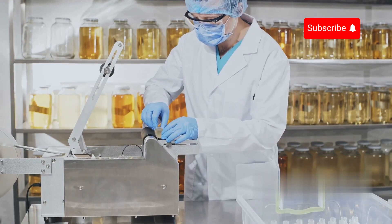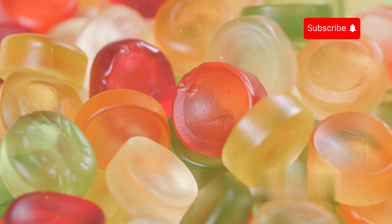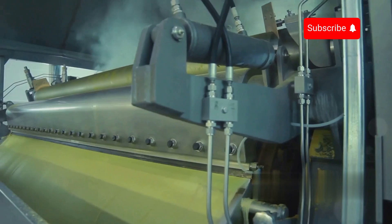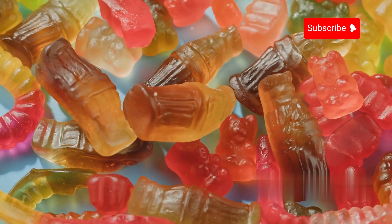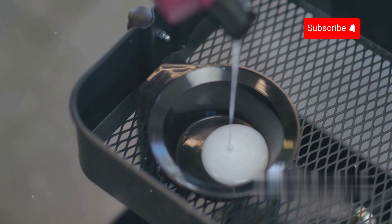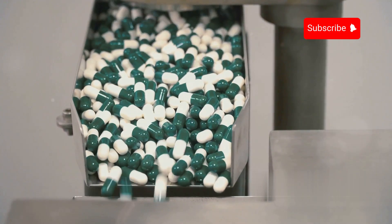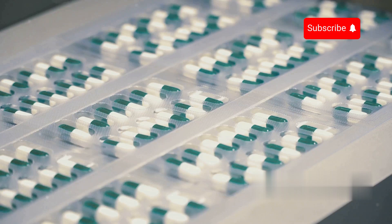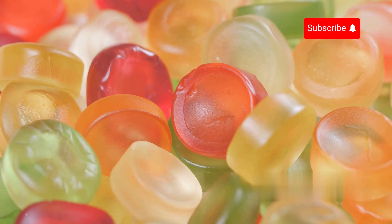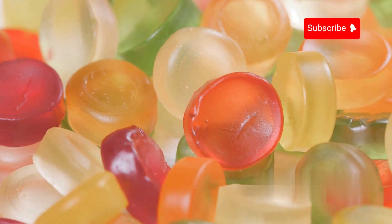Depending on production needs, flavorings or additives may be incorporated to create different gelatin formulations tailored for specific applications. Thanks to its unique gelling properties, gelatin plays an essential role in various industries. In the food sector, it is widely used in candies, desserts, dairy products, and processed meats. Gelatin also serves as a stabilizer, thickener, and gelling agent in the pharmaceutical industry, where it is used to produce capsules and tablets. It is also found in cosmetics, adhesives, industrial films, and protective coatings. With its versatility and wide-ranging applications, gelatin remains one of the most indispensable ingredients in modern life.